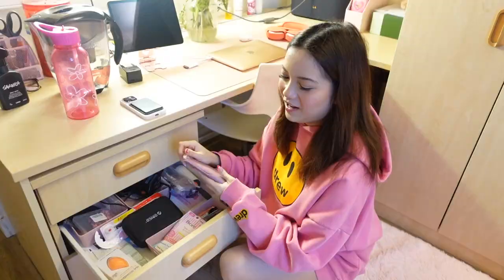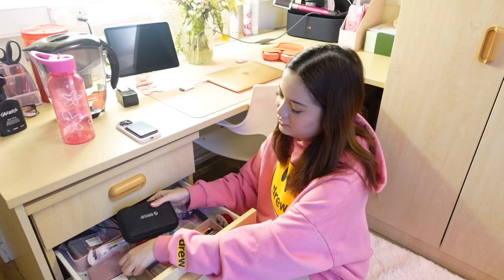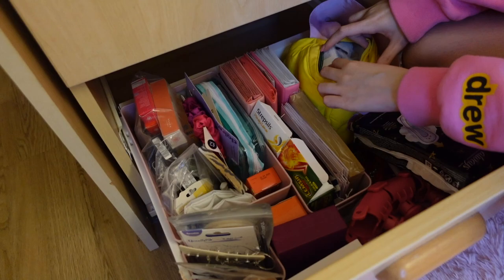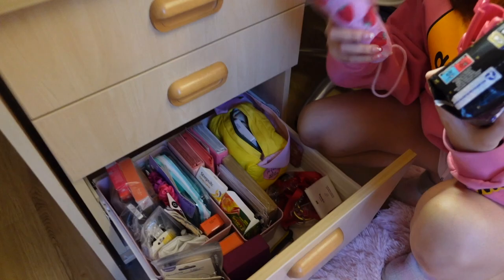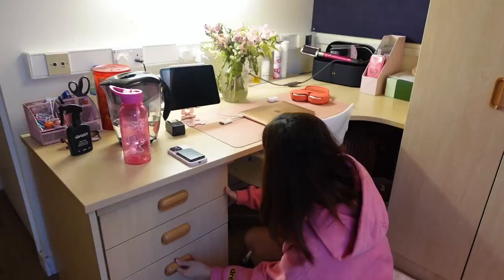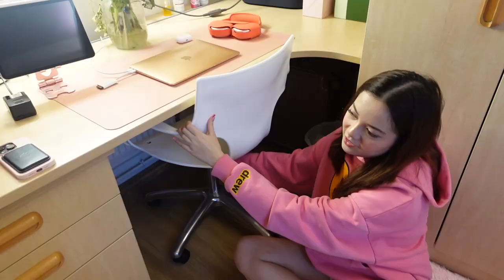Oh, I want to show you guys something — even my calculator is pink! I'm telling you guys, the little details really do matter to me. If I could, I would want every single thing I own to be pink. Here I have my first aid kit with paracetamol and stuff, Polaroid albums, Lemsip, Strepsils, and some random products. My jewelry is here too — I don't usually wear jewelry honestly — and my pink umbrella.